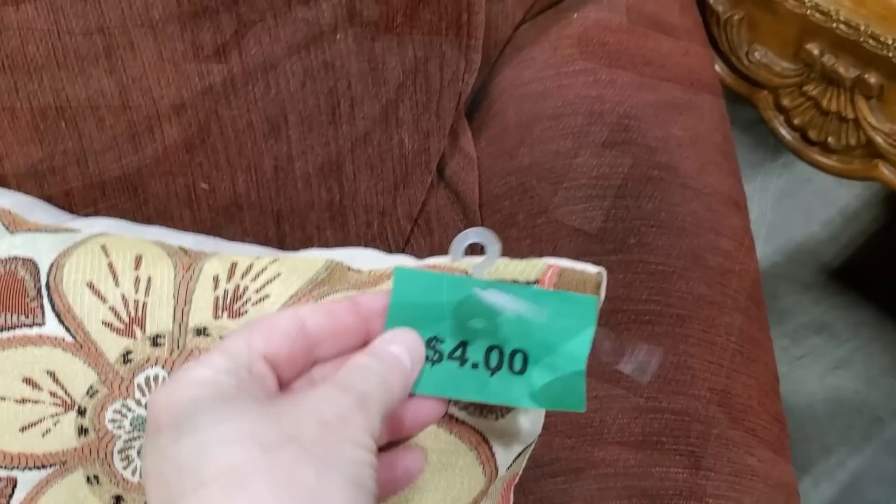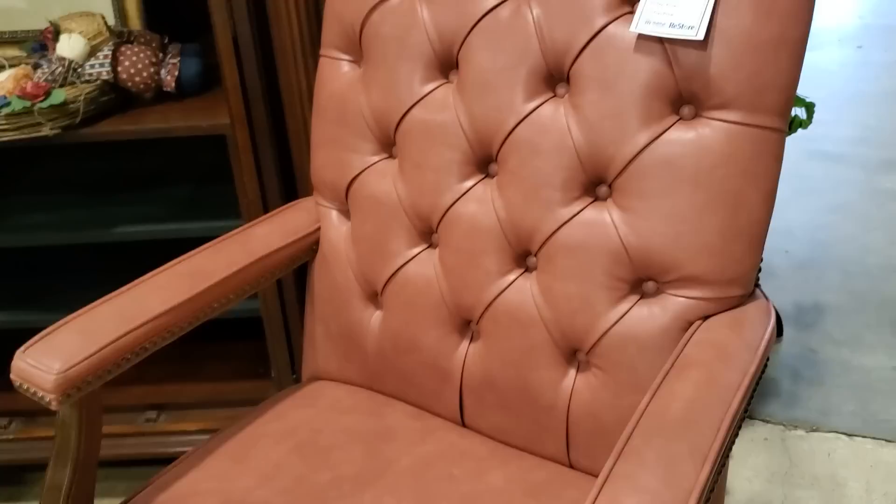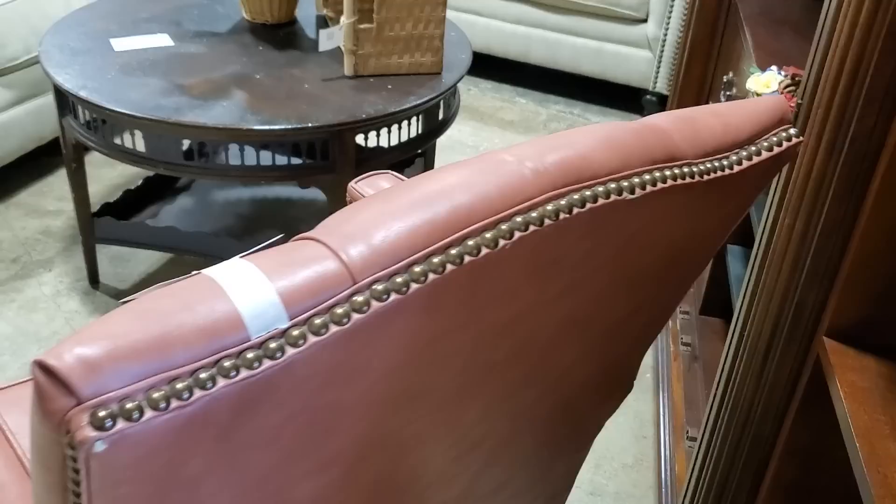And like I always say, check out your Habitat ReStore for pillows — look at this one for $4. And I wanted to showcase this chair — so this is a leather chair. Look at the nail head trim. That chair was just a little over $30. Can you believe it? And look at the condition — this looked practically new. If it's got a scuff on the wood, get a little touch-up marker and it's going to be good as new. And look at that nail head trim around the back — a little over $30. They're practically giving that chair away.